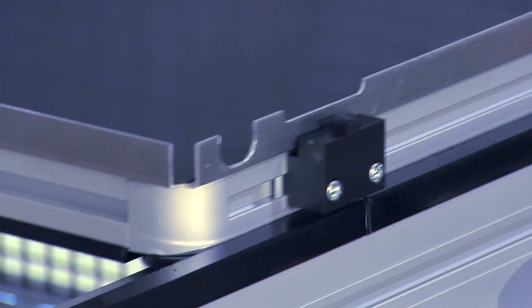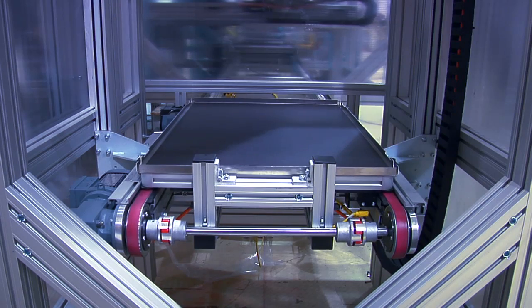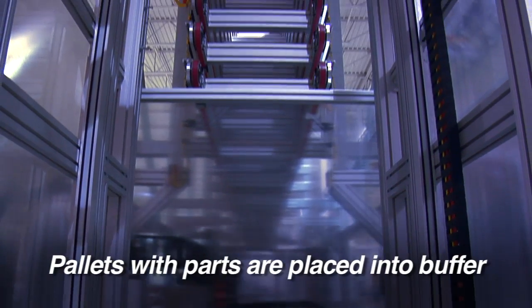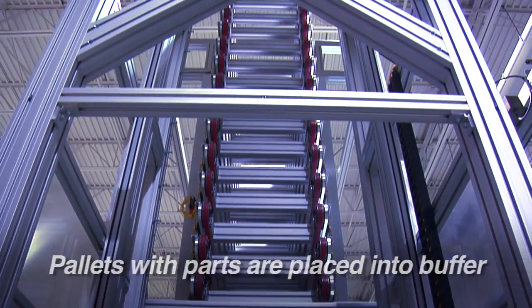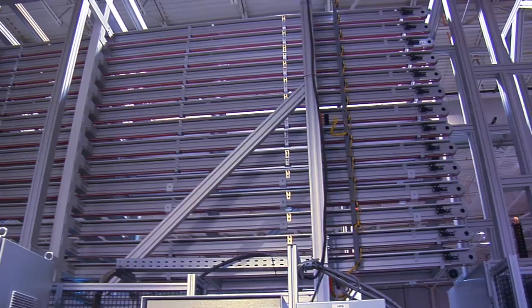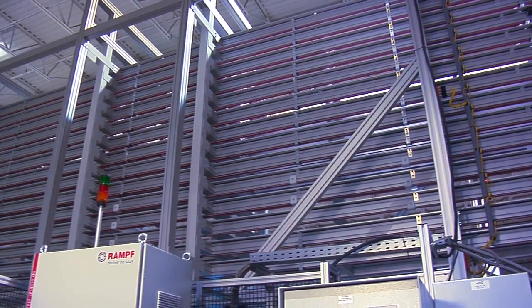Creative Automation integrated the robot with a conveyor feed system and a curing buffer system to minimize labor. The buffer was placed vertically to minimize the system's footprint due to facility space constraints, and was used in lieu of an oven to reduce energy costs.